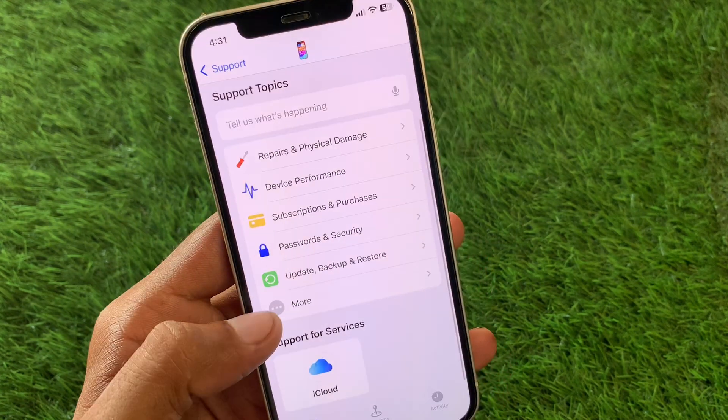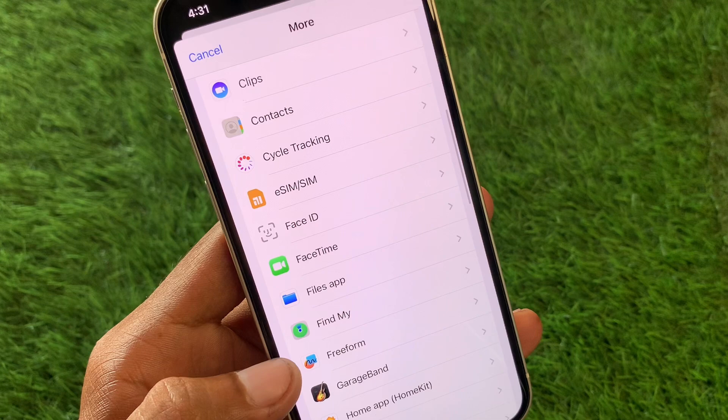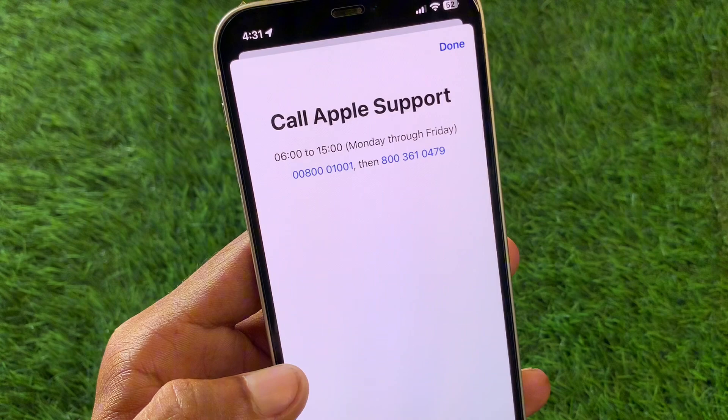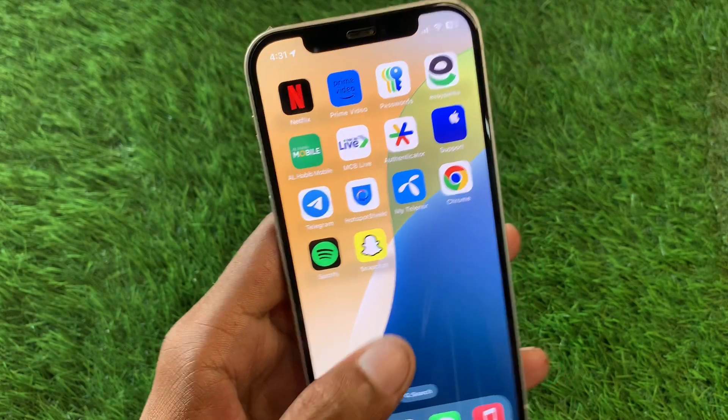In the Apple Support app, select your device, scroll down, click on More, and find the Find My option. Click on it, then click on Call, and call the support number. Tell them your problem and they will fix it as soon as possible.